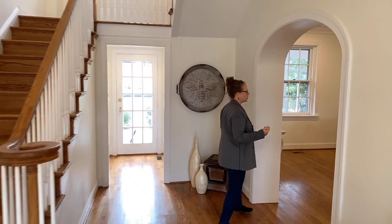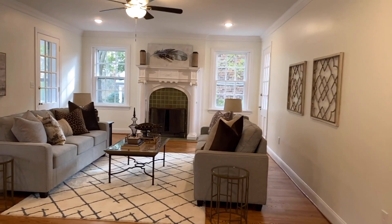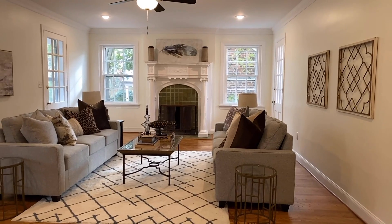Behind the office is the living room with an absolutely gorgeous historic fireplace, a door out to one deck, and a door out to the screened porch on the back.